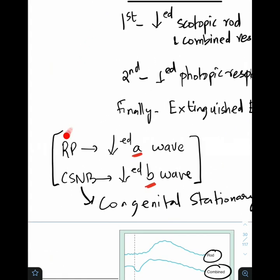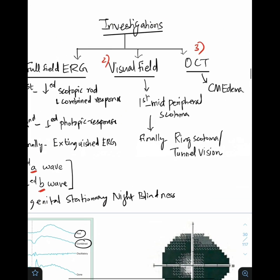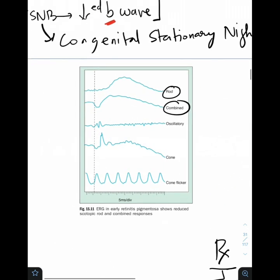One important distinction: in RP there is a reduced A wave of ERG, whereas in congenital stationary night blindness (CSNB) — a similar RP-like retinal degeneration which is stationary or non-progressive — there is a reduced B wave. This is an important differential between RP and CSNB. As far as visual field is concerned, there is mid peripheral scotoma finally leading to ring scotoma or tunnel vision, where the central part is preserved with peripheral tunnel-like visual field loss.